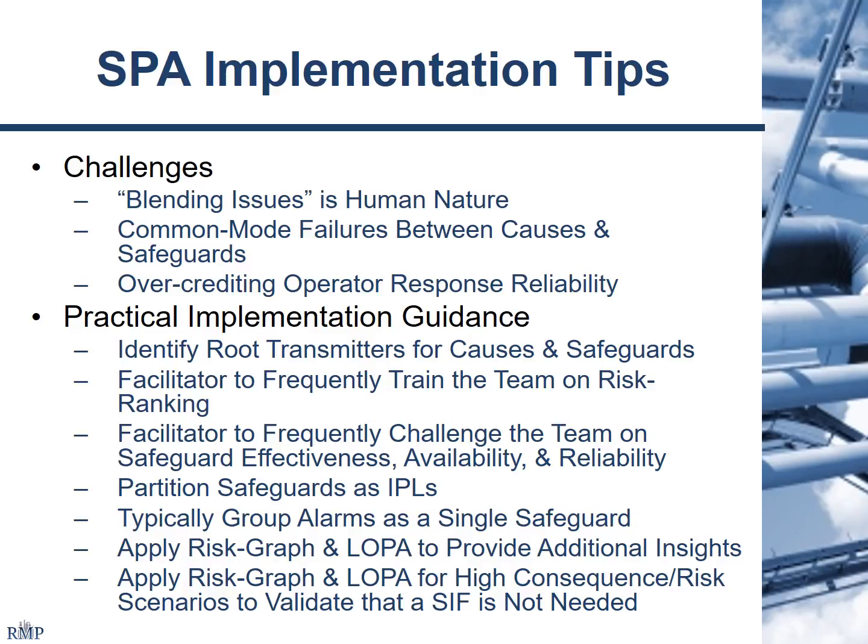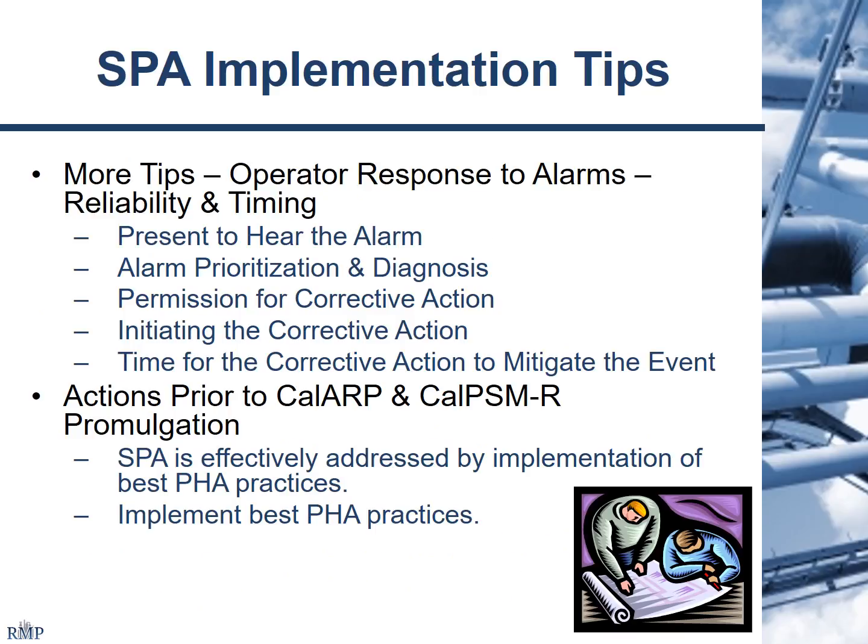Layer of protection analysis is a good way to provide additional insights. A lot of people are doing that right now — it can really provide some clarification into the importance of a scenario, and that application of LOPA blends very well into SPA, especially if you apply it for high-consequence or high-risk scenarios. As part of SPA, you're supposed to validate the effectiveness of your safeguards, making sure the operator has the equipment, training, and everything needed to properly respond to alarms. If you're already doing best practices for PHA and HAZOP, you're probably already doing a lot of what it takes to address the SPA requirements.